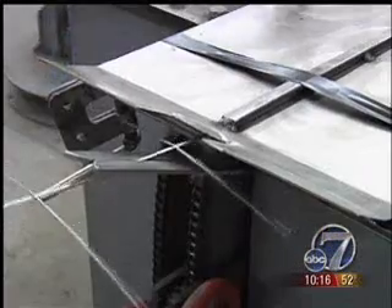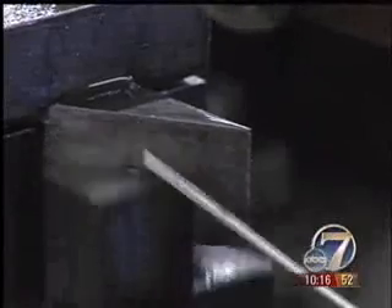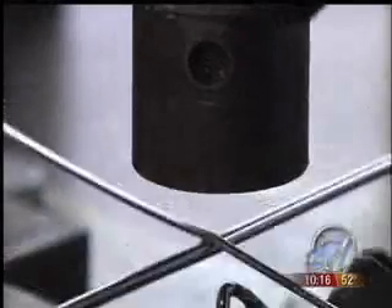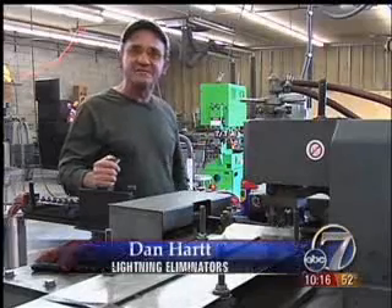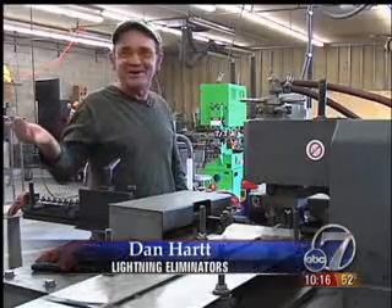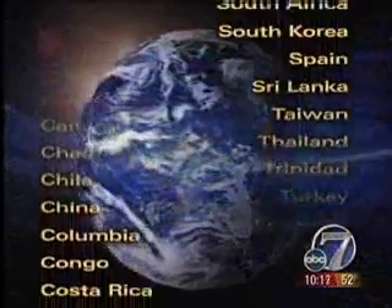Lightning Eliminators is a Boulder-based company, and the lightning dissipation arrays are made right here, but their reach is international. I just got back from Bangladesh doing a job for Chevron — a big gas plant — and they don't like lightning around a gas plant. From Argentina to Zimbabwe, customers from across the planet share this Colorado connection.